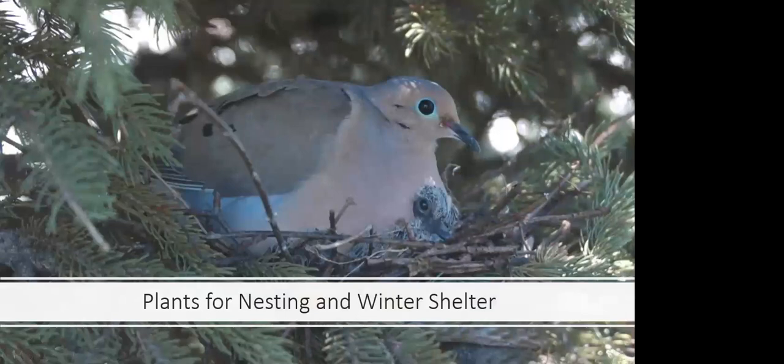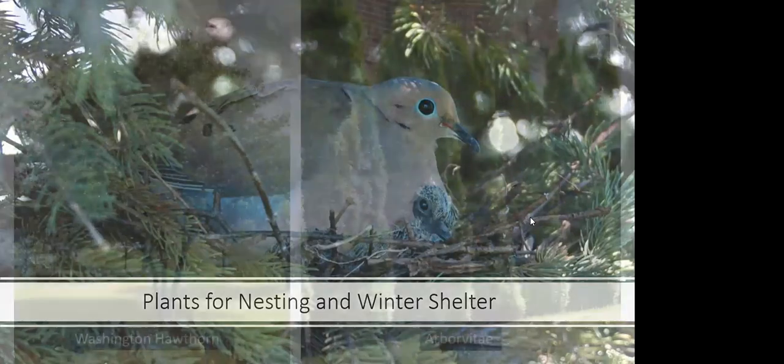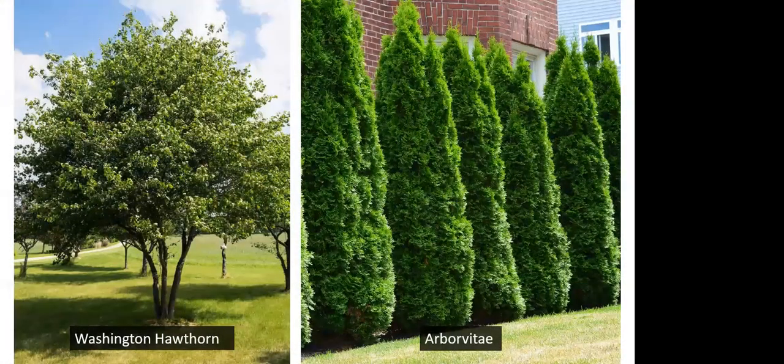These plants are also important for nesting in spring and summer, but as we come into the later part of the year, consider winter shelter. Among the most important for winter shelter are the evergreens — they won't lose their leaves and will protect birds from wind, cold, and predators. Even though arborvitae or white cedar is common in the horticultural trade, we do have native white cedars that are adapted to a range of conditions. Trees like the hawthorn are good for nesting because they have thorns and fruit available right there, providing good protection for little nestlings.